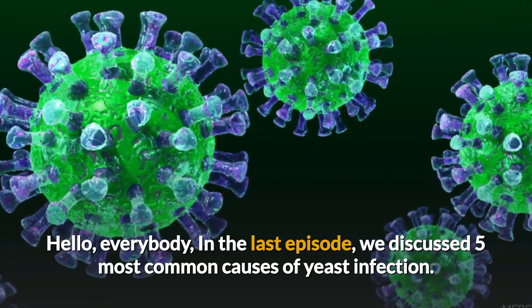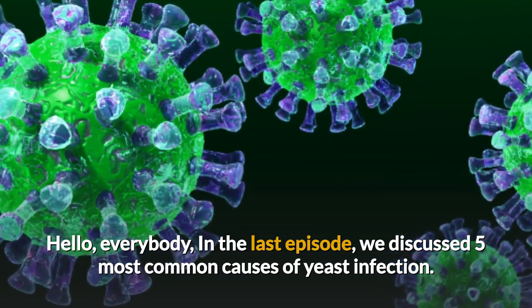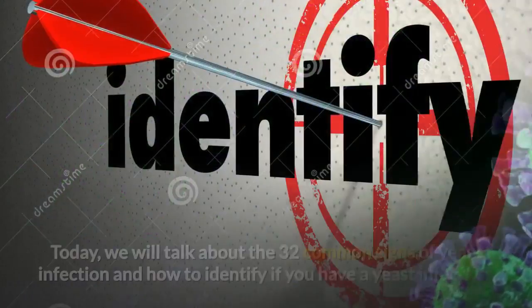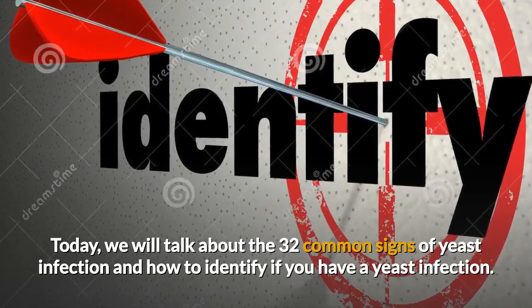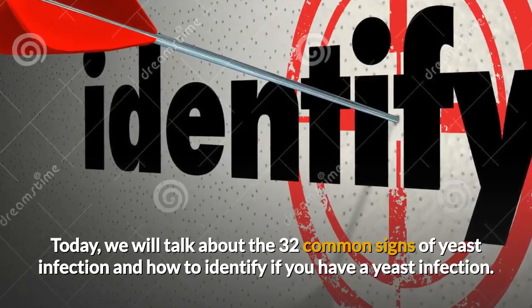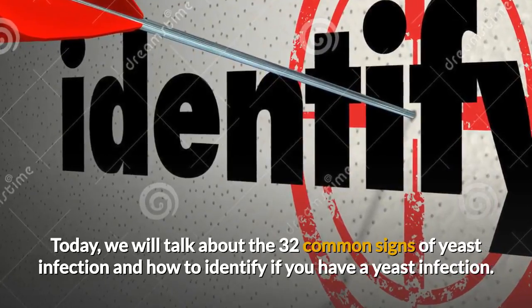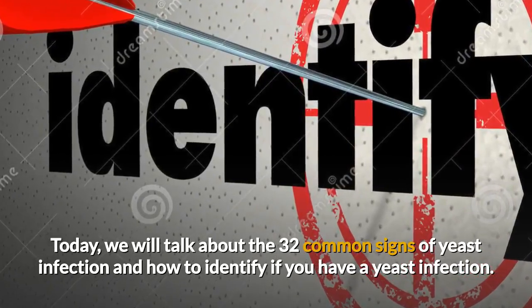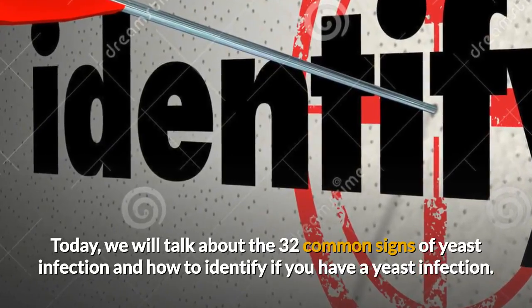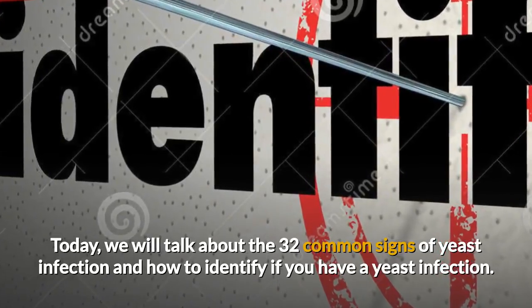Hello everybody. In the last episode we discussed five most common causes of yeast infection. Today we will talk about 32 common signs of yeast infection and how to identify if you have a yeast infection. If you have any questions about signs of yeast infection just comment below. So let us consider how to know if you have a yeast infection.